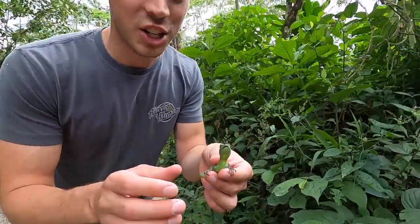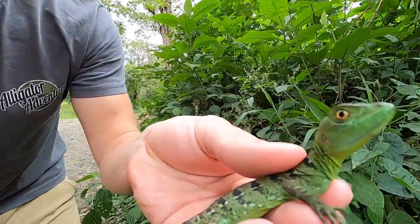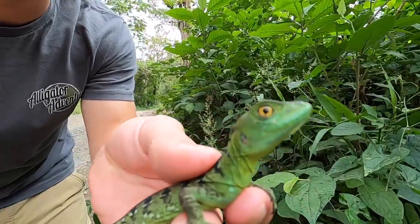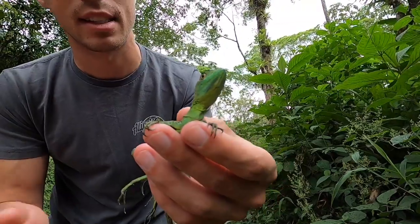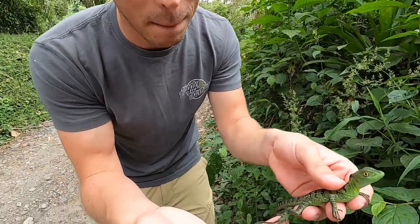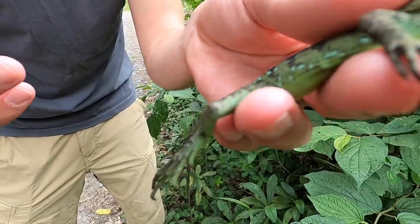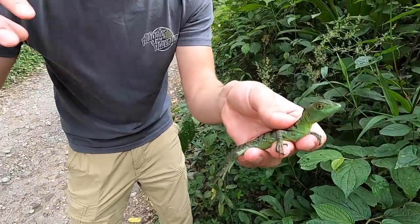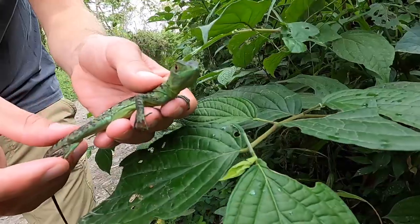Check this out guys — this is actually a green basilisk. These guys are actually native down here to Costa Rica. You can also find them up in Florida where they become an introduced, invasive species. Another nickname for these guys is the Jesus Christ Lizard, because if they see a threat, they'll hang out by a river or a creek and if they get spooked they'll actually run across water — hence the nickname.